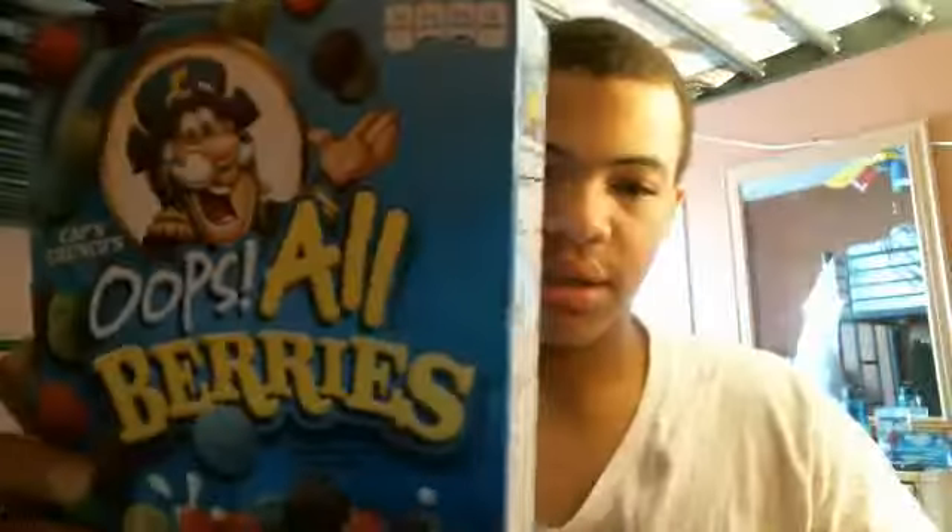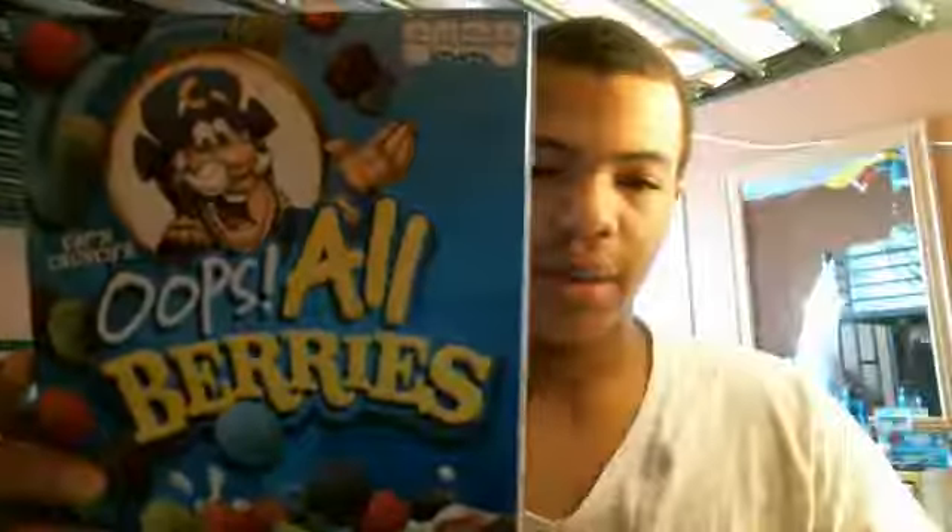Vitamin A 0%, vitamin C 0%, calcium 0%, iron 50%, and 35%. Pretty much crunch berries — you can get this at the grocery store or something like that.